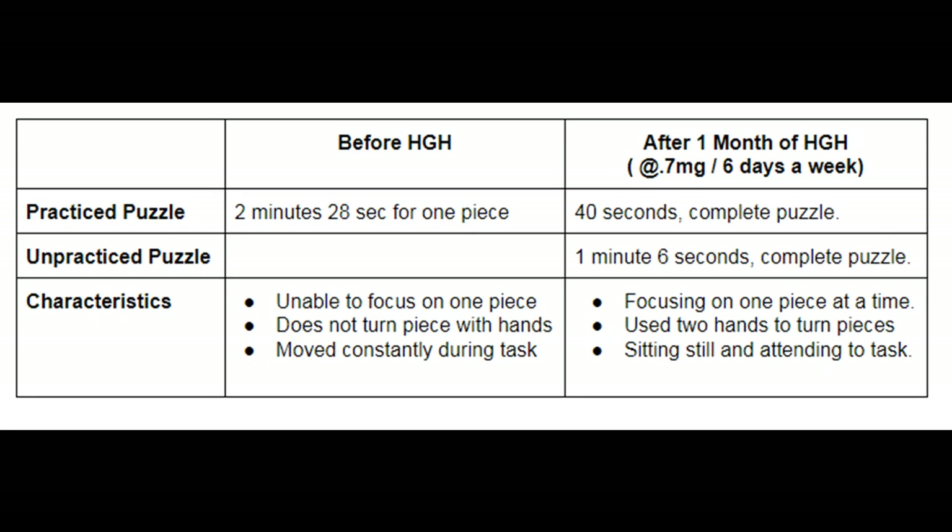Before human growth hormone, it took Zoe two minutes and 28 seconds to place just one puzzle piece in a practice puzzle. She wasn't able to focus on one piece at a time, she didn't turn the pieces with her hands, and she moved constantly during the task. After just one month of human growth hormone, it only took her 40 seconds to complete a practice puzzle and only one minute and six seconds to complete the puzzle she hadn't practiced for an entire month. She was able to focus on one piece at a time, she used two hands to turn pieces, and she was able to sit still and attend to a task. Amazing!